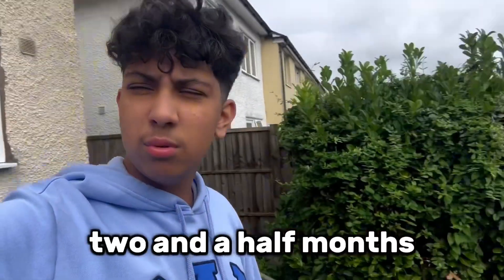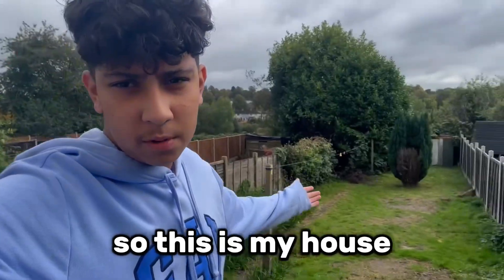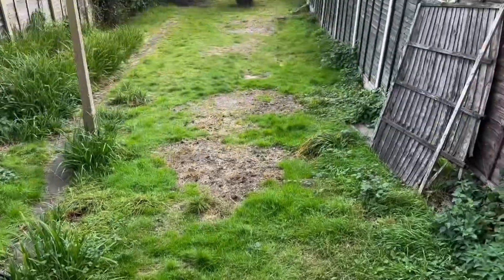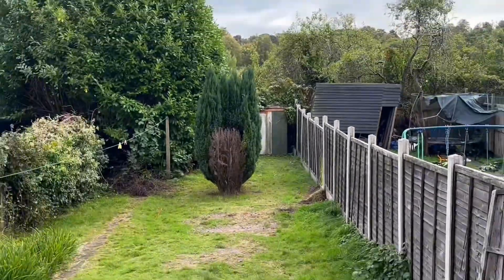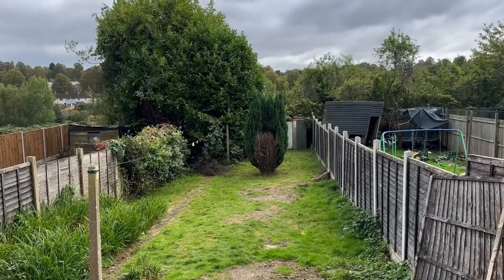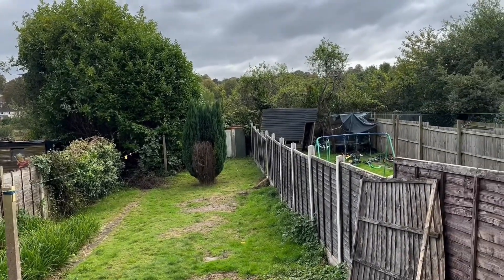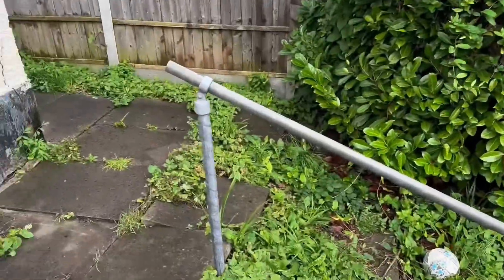It's been about two, two and a half months since we've been here. So this is my house, this is our backyard. Over there at the end is a shed — I don't know, it looks kind of haunted. I tried to open it before but it didn't open. I'm going to try to open that shed — you never know what could be in there.